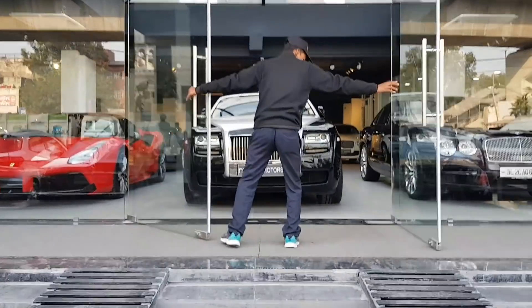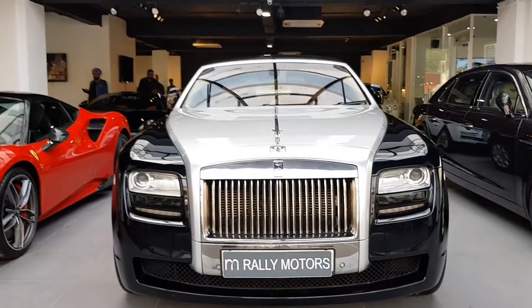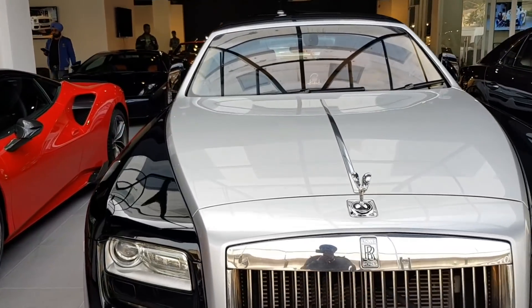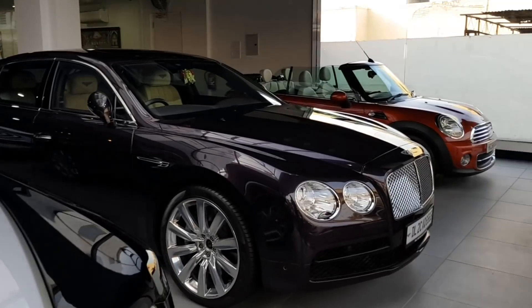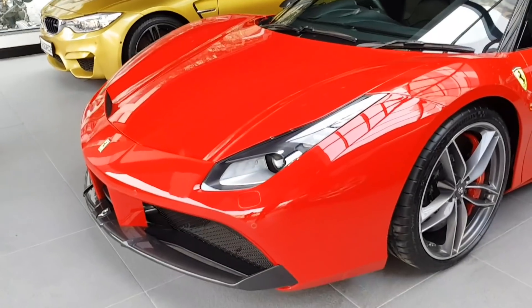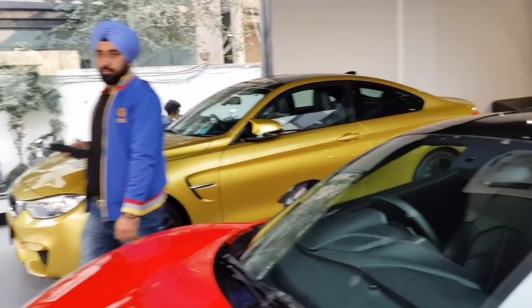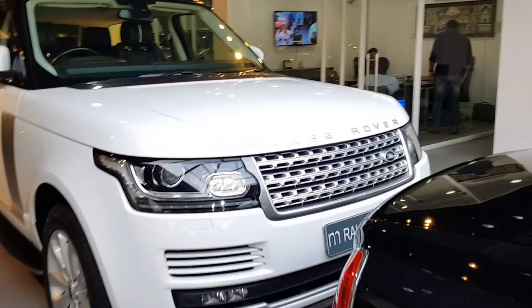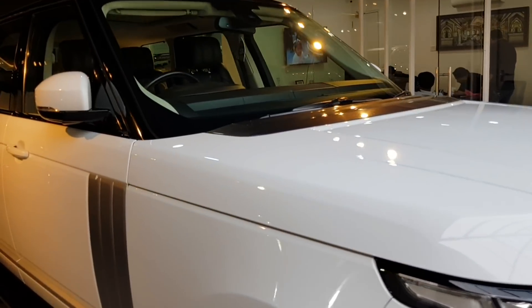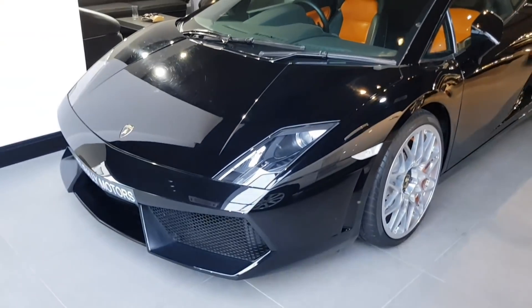Right in front as you can see, we have a Rolls-Royce — I guess it's the Ghost. Just have a look at the Spirit of Ecstasy guys. Over here we also have a Bentley, and we have a 488 GTB over there. We have a beautiful looking BMW M4. Let's move inside — I know you guys might be wondering what car I'm going to be reviewing today.